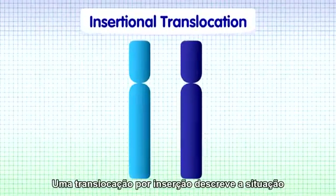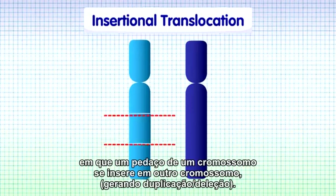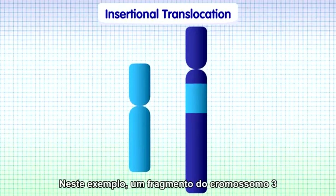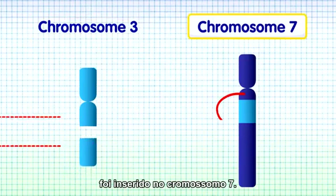An insertional translocation describes a situation where a piece of chromosomal material from one chromosome has become inserted into another. In this example, a chromosomal segment from chromosome 3 has been inserted into chromosome 7.